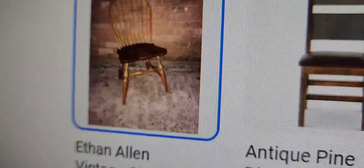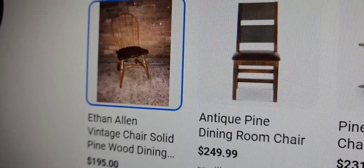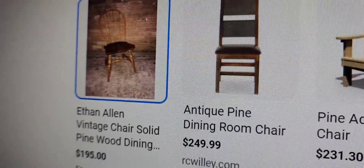Maybe it's an Ethan Allen. I could use some Ethan Allen. We're going to check it out now. We're going to do the reveal — what did I get from the side of the road?